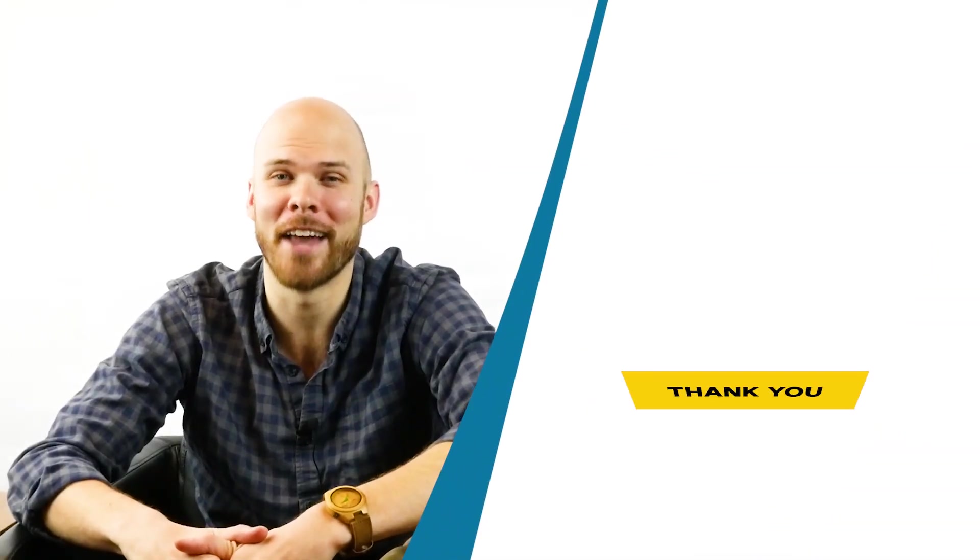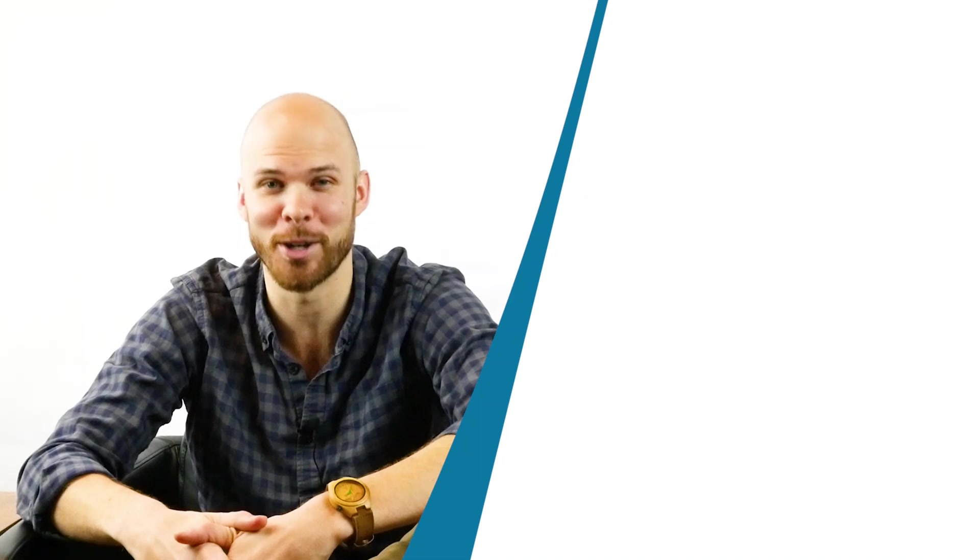Thank you for watching another Online Metals video. Please subscribe to our channel or leave a comment below with questions or future video requests. We'll see you next time.